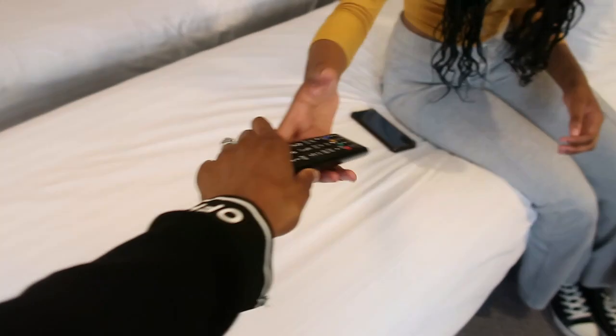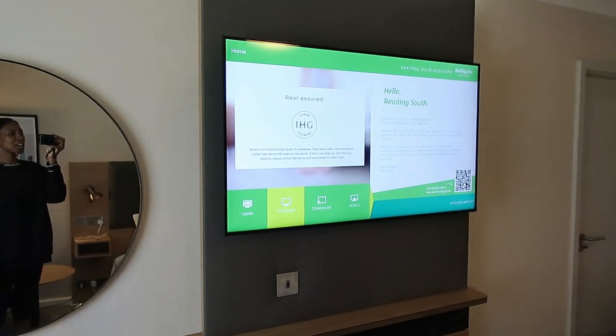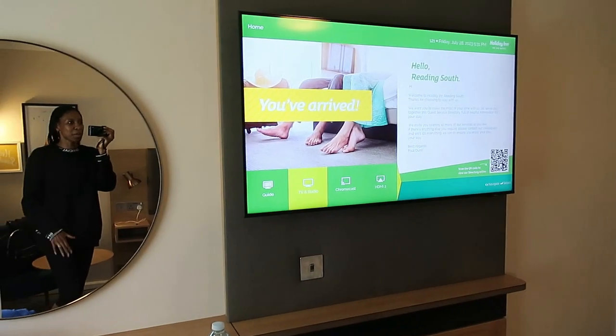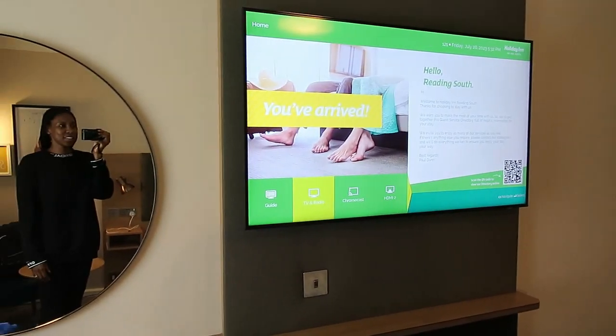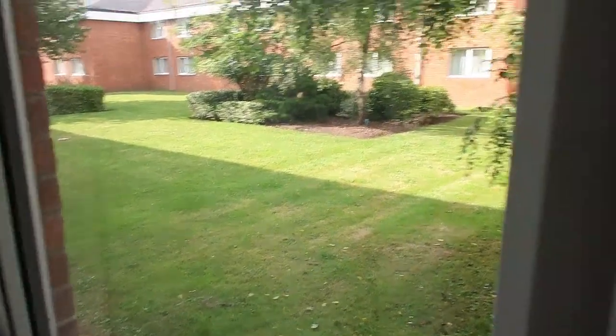And then we have the big widescreen TV. The screen shows Holiday Inn Reading South — that's what this place is called. So that's where we're at, we have arrived. And then I don't know if we have a view — let's have a look. That would be a no. Someone's still celebrating Christmas, but anyways, this is our view. Everything is on one floor in this hotel so there's not much to see. This is like the curtain area.